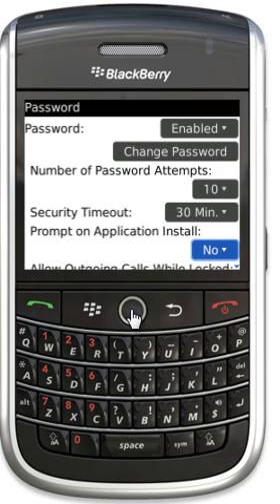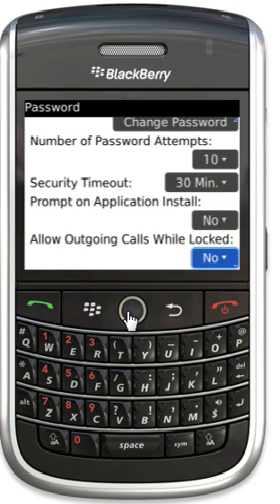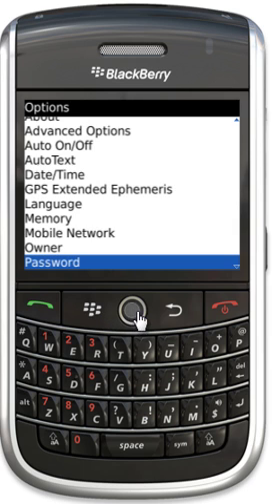You can set it so that if you're installing applications, the Blackberry will prompt you for a password before — that's just a security measure, but I don't normally recommend that. You can also set it to allow outgoing calls while locked, which is very useful if you use a holster, where you can pull your Blackberry out and quickly dial. I normally choose No there, and once I've done that, I just choose Save.